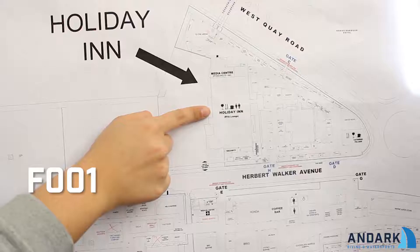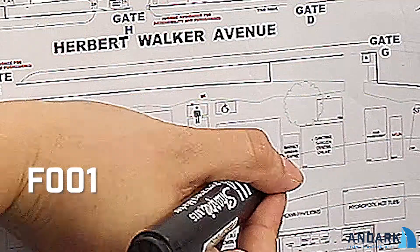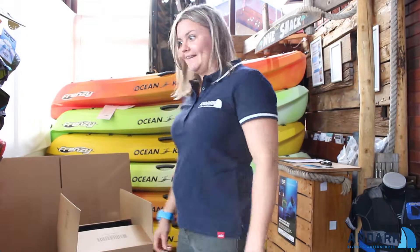Come and see us at stand number F001. We'd love to see you there — I'll be there. We'll see you soon. I'll get back to the packing then!